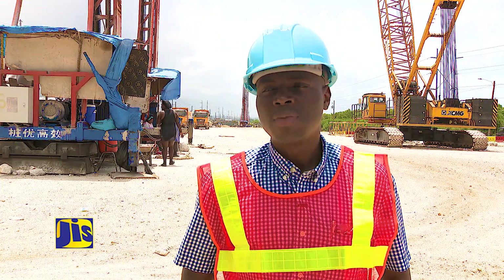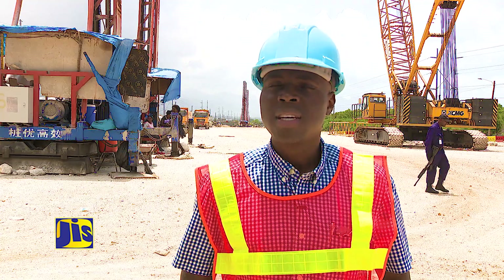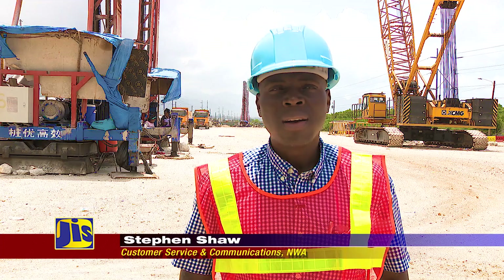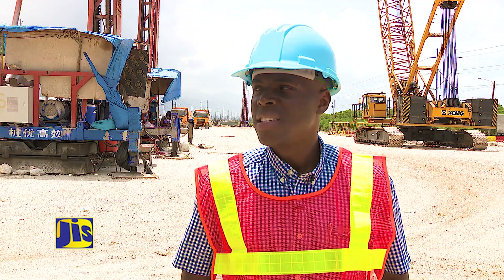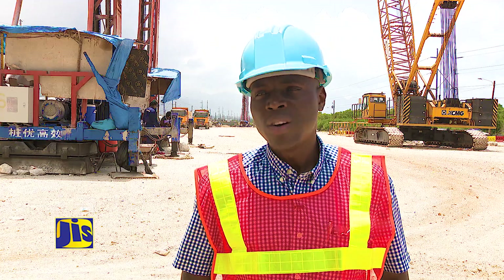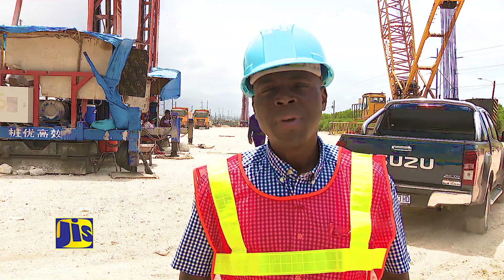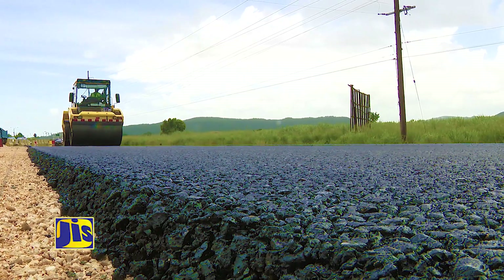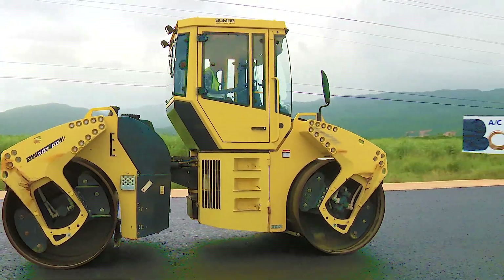The project is slated to be completed by August of next year, and based on the accomplishments to date, we believe that timeline will hold true. The critical things that need to be done are being done, and we don't foresee any major challenges going forward. The Government of Jamaica — enabling safe, efficient, and modern roads to support Jamaica's growth and prosperity.